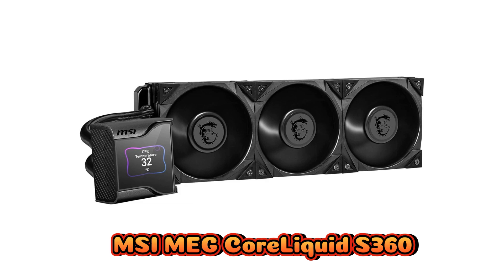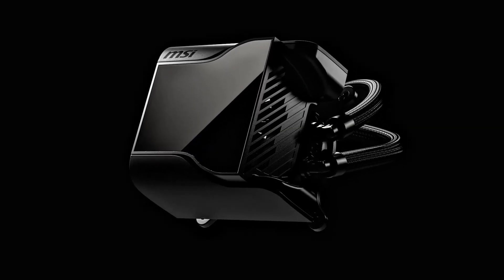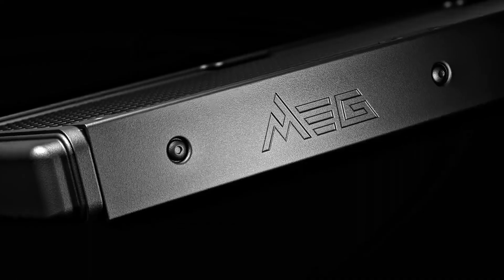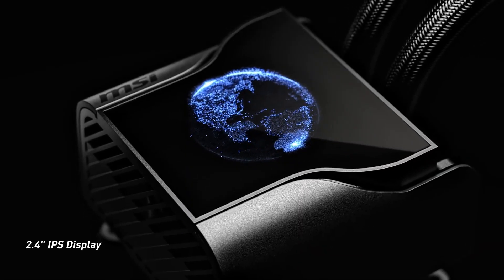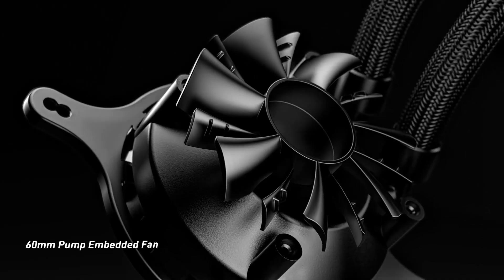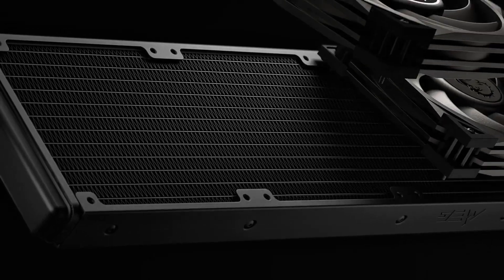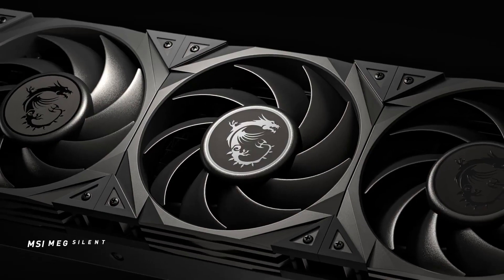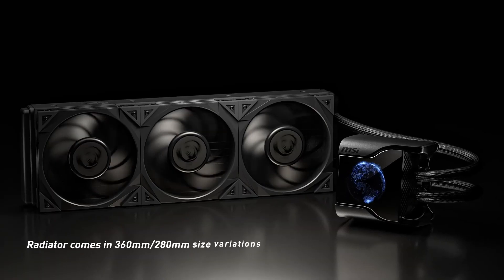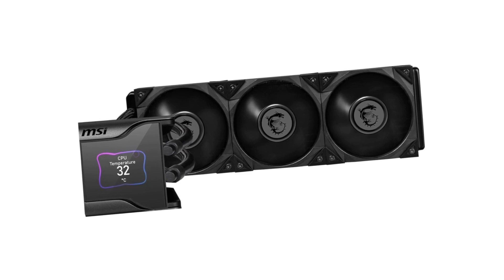Number 3: MSI MEG CoreLiquid S360 AIO CPU cooler redefines premium cooling with cutting-edge technology and sleek design. Featuring a vibrant 2.4-inch IPS display, it showcases real-time system stats or custom graphics, adding both functionality and style. Its 360mm radiator ensures superior heat dissipation, while three Silent Gale P12 PWM fans provide powerful yet whisper-quiet airflow. The cooler is fully controlled via the intuitive MSI Center software, allowing seamless adjustments for fan speeds, pump control, and display settings. Built for top-tier performance and visual appeal, this cooler handles heavy workloads while keeping your system cool and quiet.